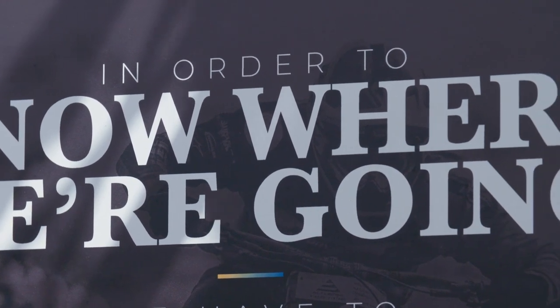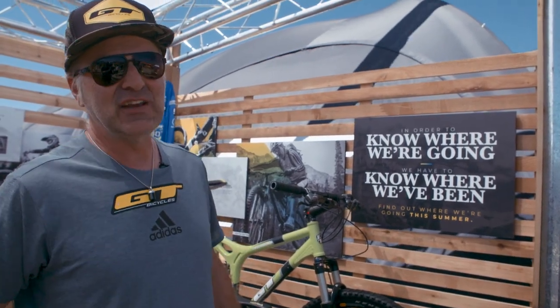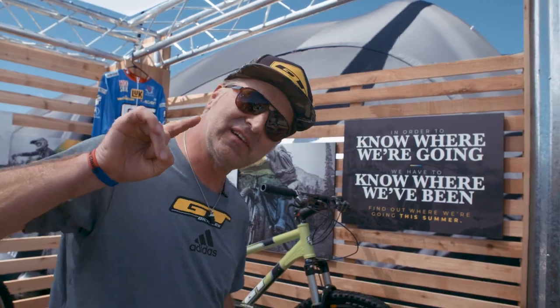In order to know where we are going, we have to know where we've been. Stay tuned — more to come from GT Bicycles this summer.